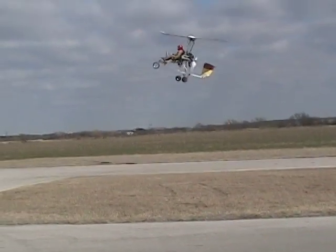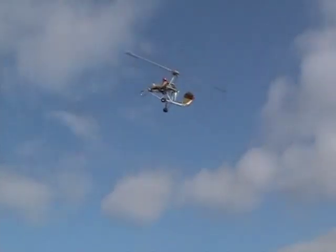The single-place Carter Gyro demonstrated the dramatic vertical takeoff capabilities with Carter's unique high-inertia rotor.